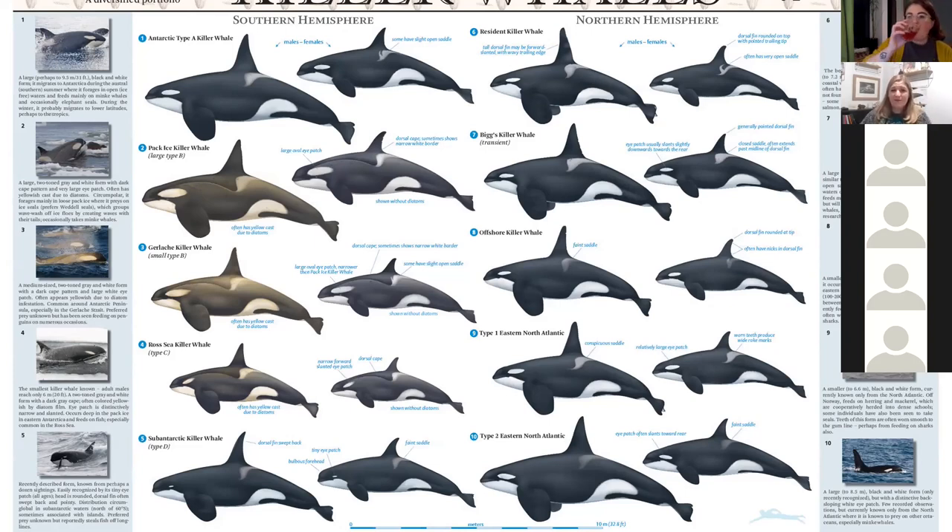The more we know about killer whales, the better — we're learning more about them globally every single day. Currently on the IUCN Red List, killer whales are marked as data deficient because all killer whales are still grouped together. However, we know there are populations globally that are now really well studied and well described, and some that are endangered and even critically endangered.